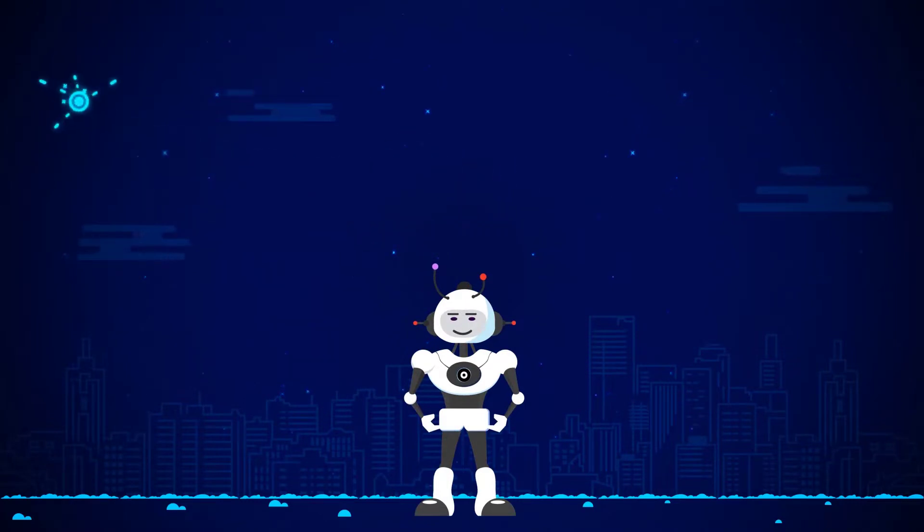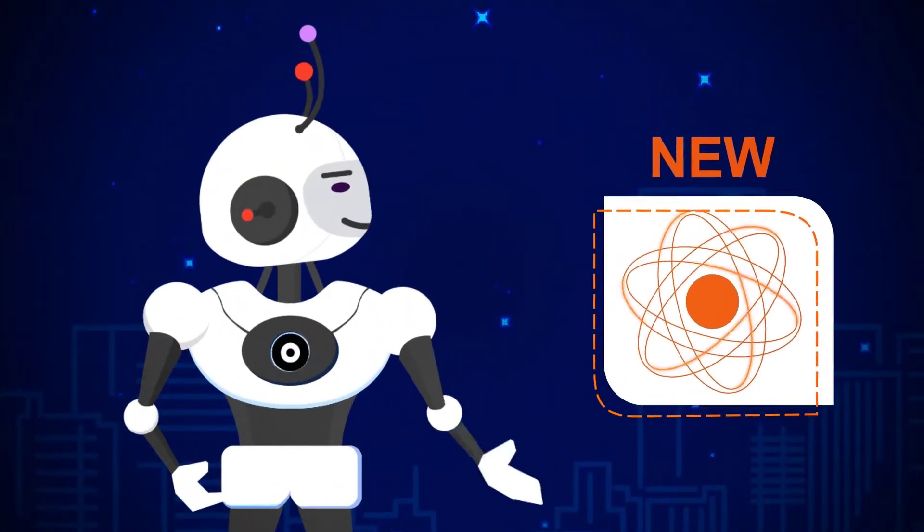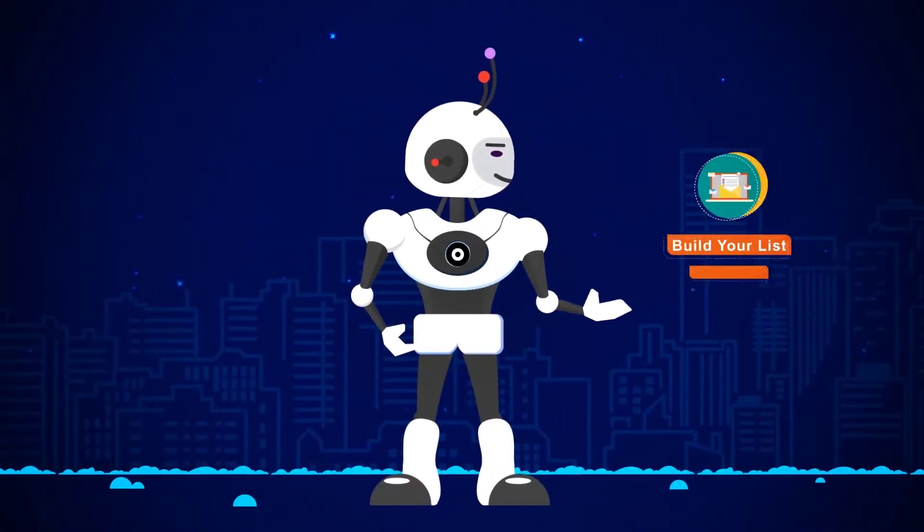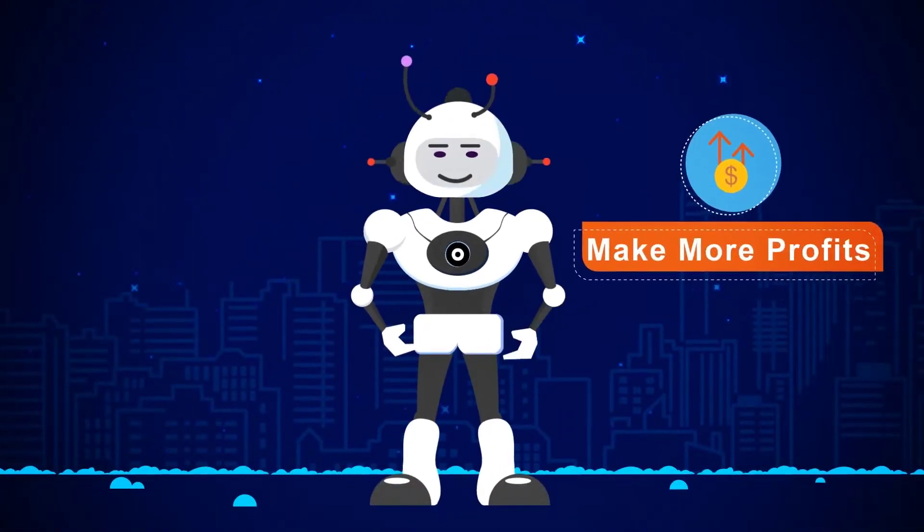In this short video, you're going to discover new revolutionary software technology that will help you build your list faster than ever, get more sales and make more profits online within minutes.